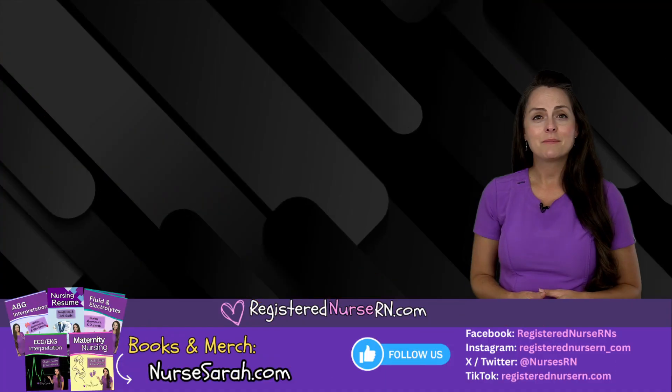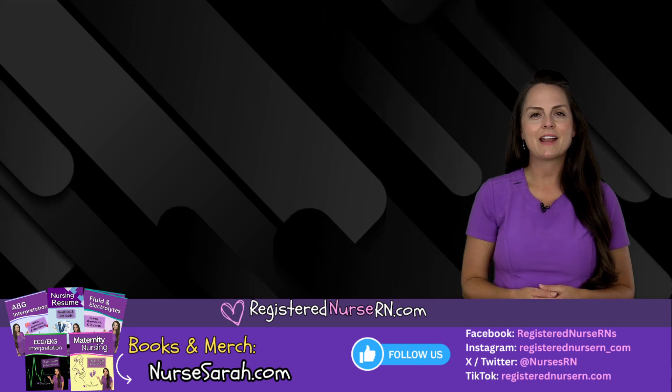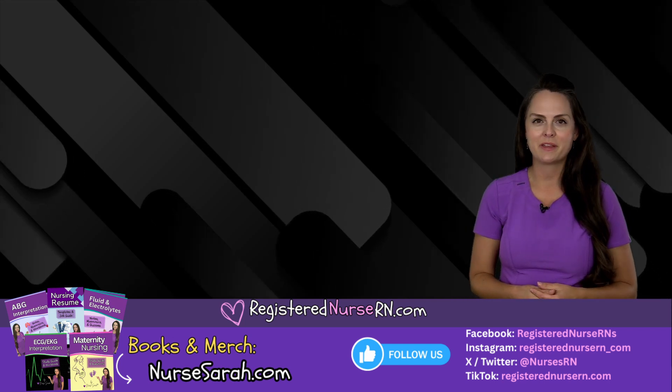Okay, so that wraps up this review. If you'd like to watch more videos like this, you can access the link in the description below.